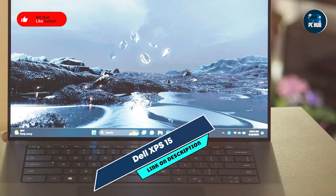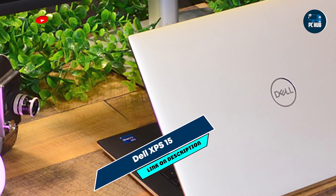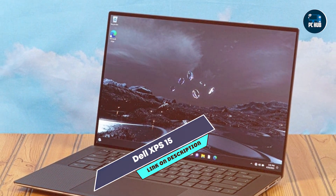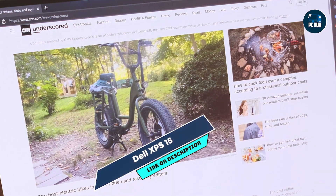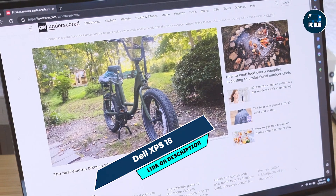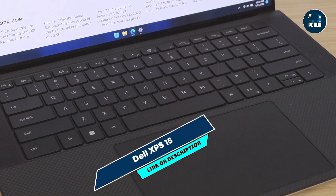Its 15.6-inch infinity-edge 4K UHD Plus display offers stunning visuals with 100% Adobe RGB coverage, ensuring accurate color representation for coding and content creation. With up to 64GB of RAM and 4TB SSD storage, it delivers superior multitasking capabilities and storage space for large projects.